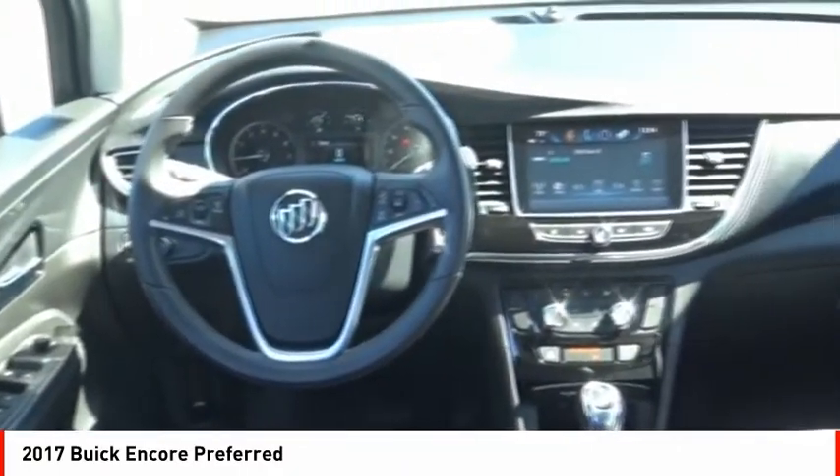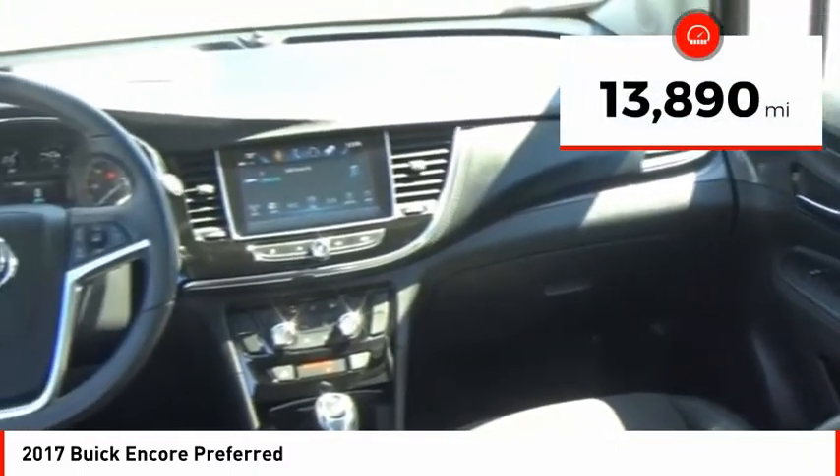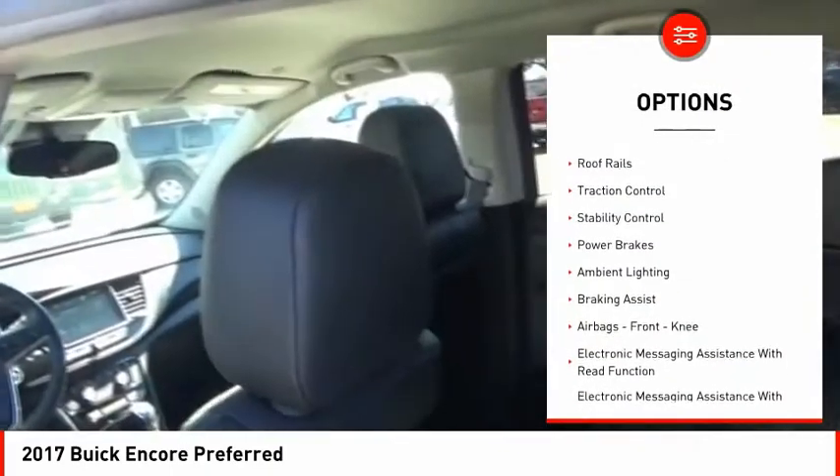Standard features that would make any car owner smile. This vehicle has less than 15,000 miles. Here are some of this vehicle's great options: power windows with safety reverse,